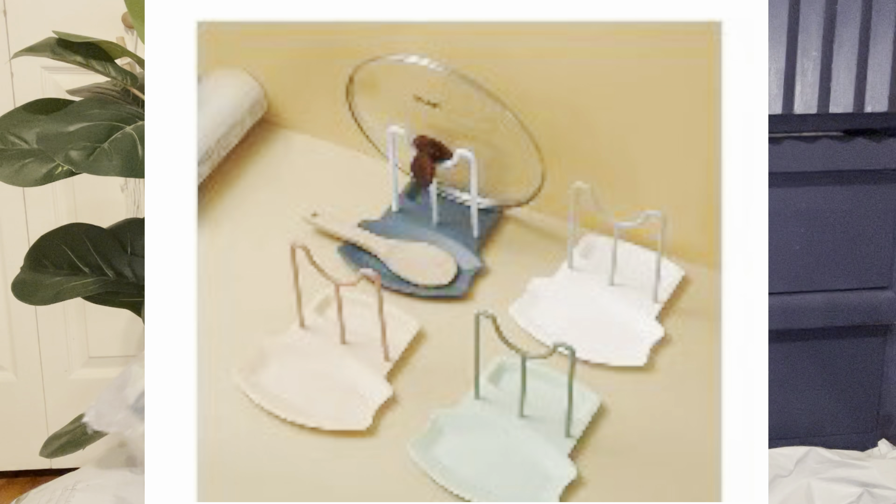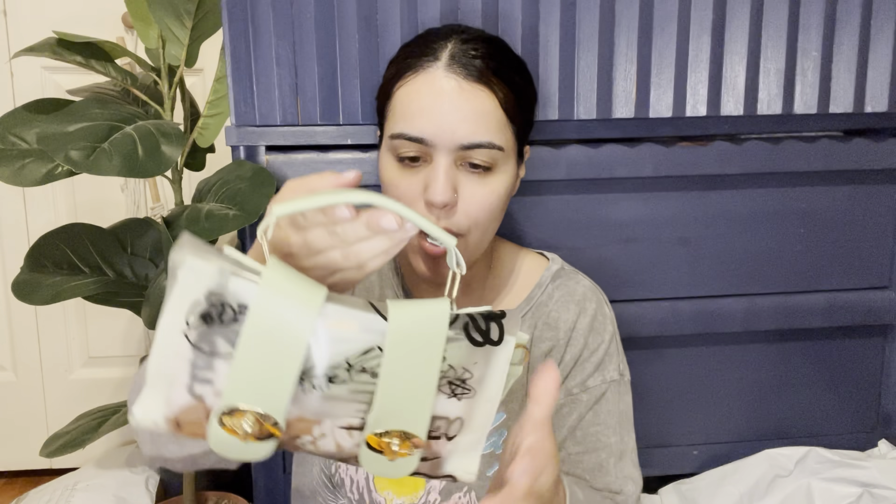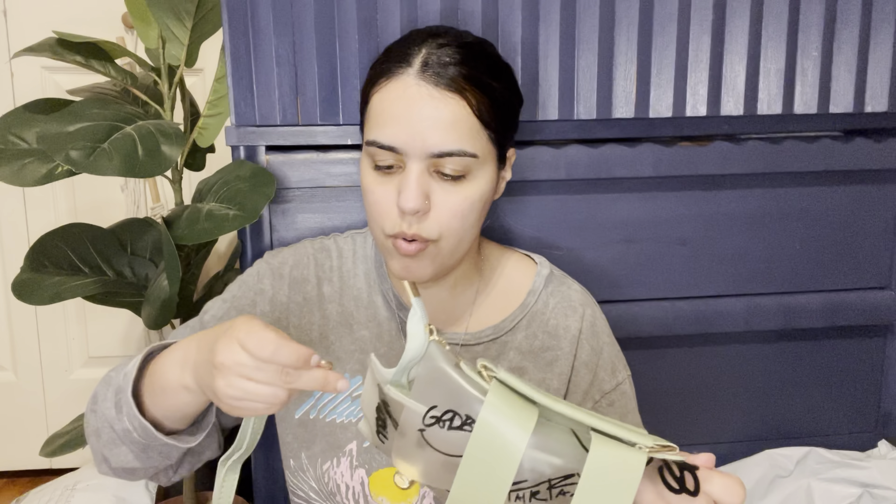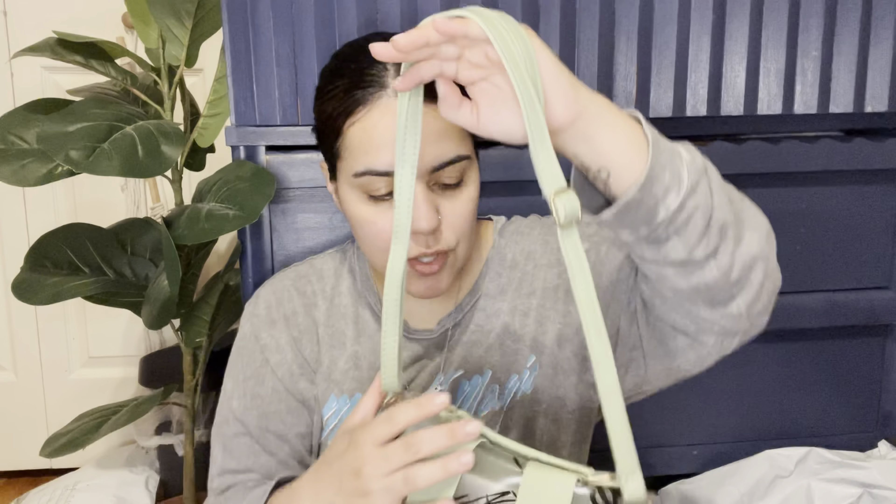Of course I had to get myself a purse too — mama needs to collect her purses! I got this really cute greenish see-through one. I love it already! It has a zipper here and a little attachment, plus a strap. It's kind of a graffiti type design — look at how cute! The strap goes on too. It's not the best quality but it is really really cute. Whenever I go on a date with my hubby and want to look fancy, I can use this one.